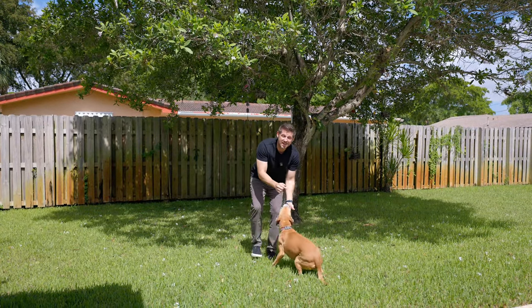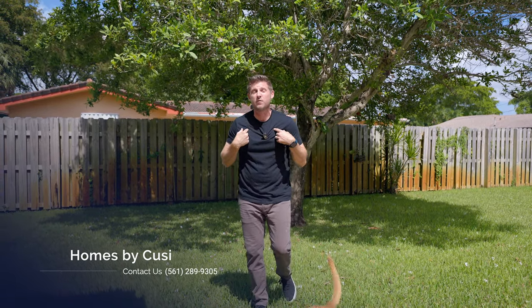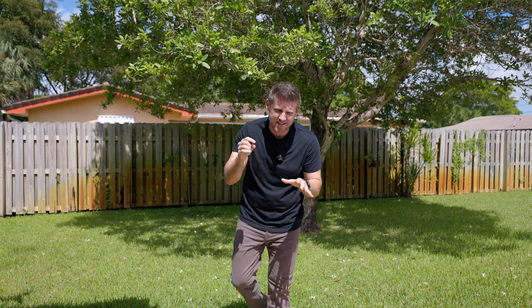This is a kid and pet friendly community. If you want to see this house, reach out to Michael or myself. And if you want to see more videos just like this one, tap that subscribe button and hit the notification bell.